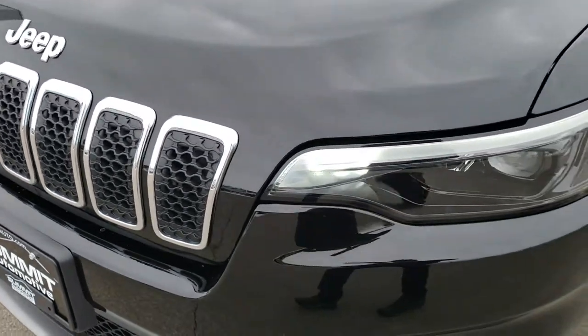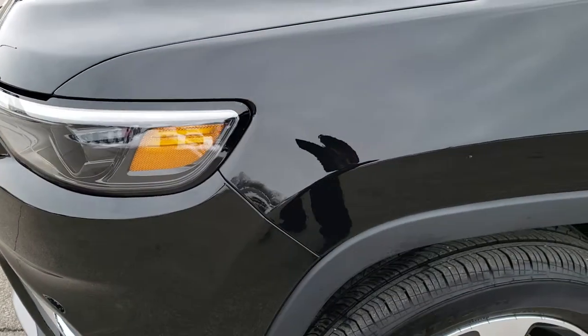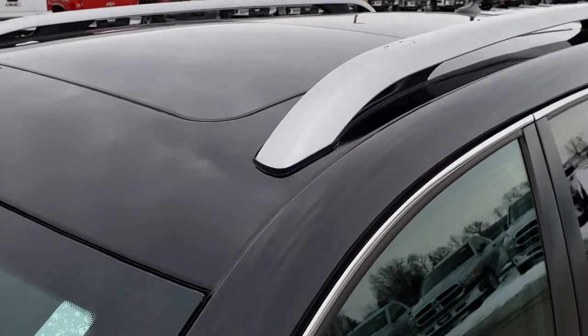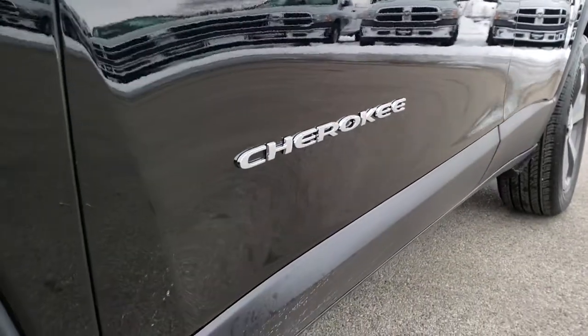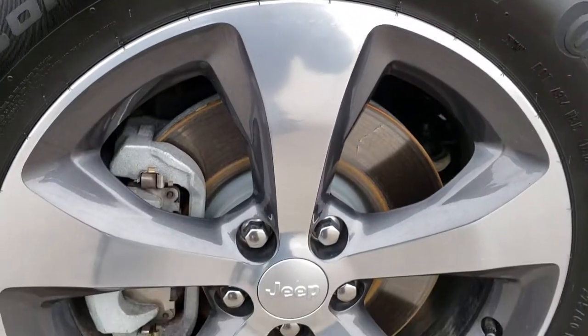From this HD video, you will be able to tell just how clean this Jeep is all the way around, inside and out. We shoot all of our videos in 1080p, so if you have HD capabilities on your computer, tablet, or smartphone device, turn them on right now because it is like you're right here looking at the vehicle with me. And definitely your best way to check out the vehicle without actually being here.